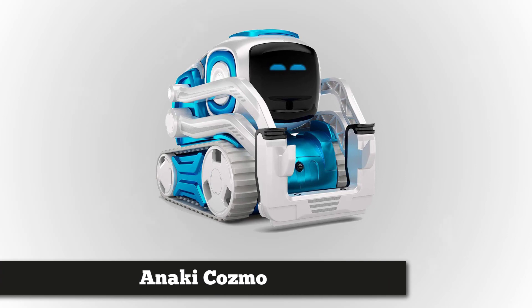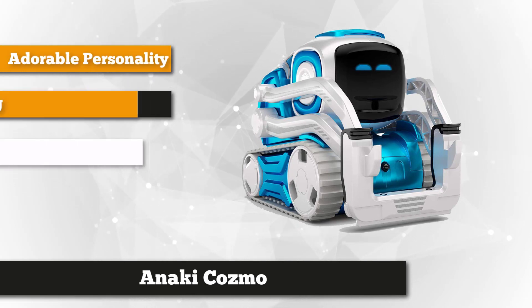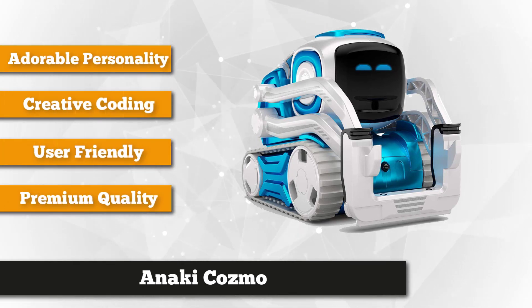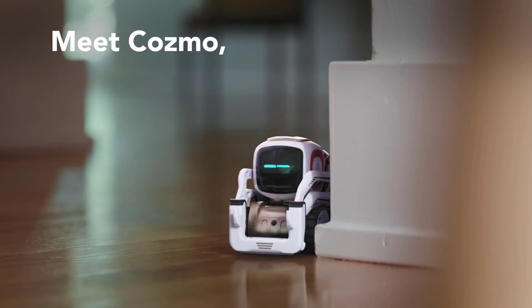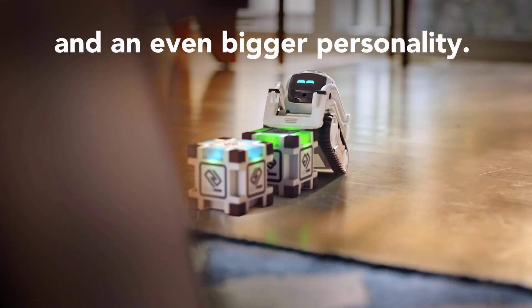Next on our list we have the Anki Cosmo. Imagine if Wall-E had tank tracks and could fit in the palm of your hand — that's Cosmo, and you'll love him. From the makers of the groundbreaking Anki Overdrive racing game, Cosmo is a super smart and utterly adorable tabletop rover who wants to play and be looked after. Looks-wise, Cosmo is a cross between Wall-E and a digger, with two treads that help it move along, customizable with colorful optional extras.